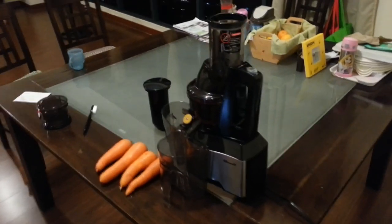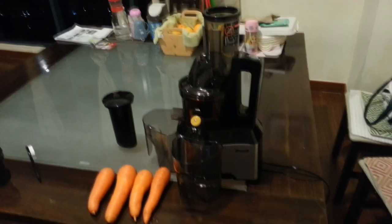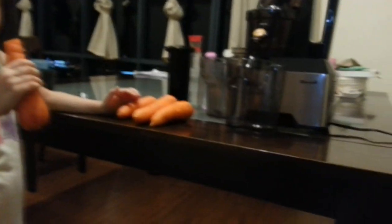And here is the juicer, fully assembled, and now we are ready to make the juice. Let's go! Okay, we're starting!